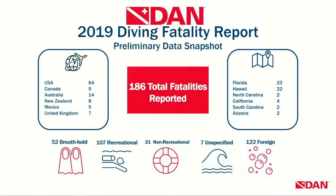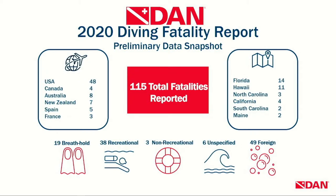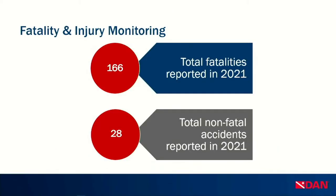In 2019, DAN tallied 186 total fatalities reported to us. We break these down by breath-hold diving, recreational, non-recreational, and by location. In 2020, there was a drop to 115 total reported fatal accidents, possibly due to the pandemic. In 2021, we have a total of 166 fatalities and 28 non-fatal accidents reported to DAN, though those have not been fully organized yet. And 2022 has kicked off with a lot of work to do on our injury monitoring.